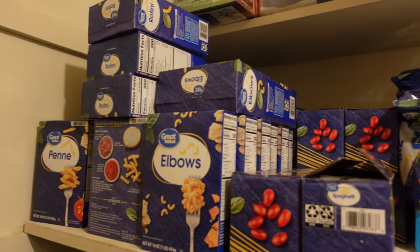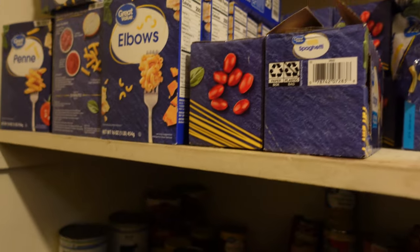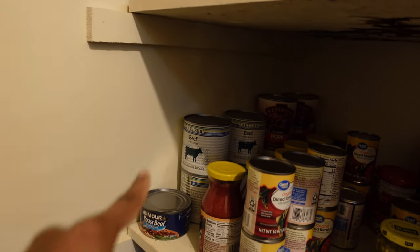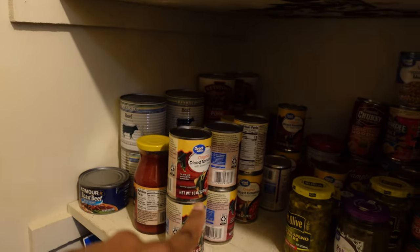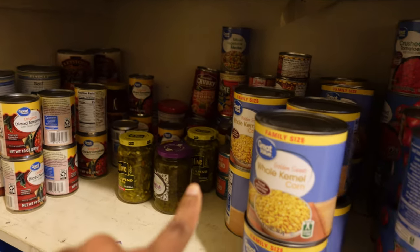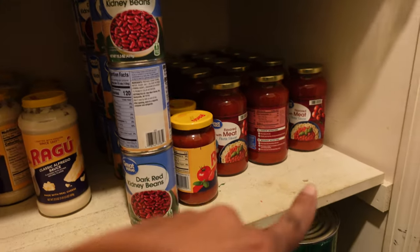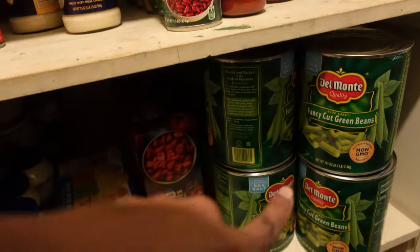Don't be discouraged if you can't restock a pantry the size of mine. Just stock up whatever you can, little by little. God will bless whatever it is you're trying to put in there and store for your family so they can be prepared and taken care of. God bless — you guys have an amazing week, we'll see you next time. Bye!